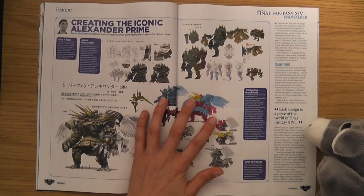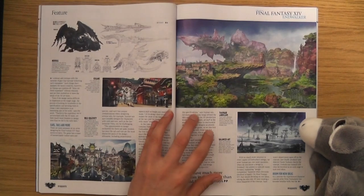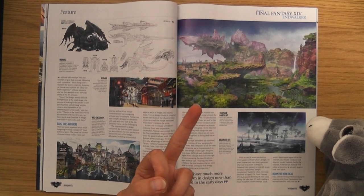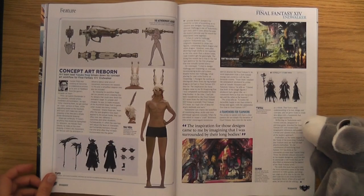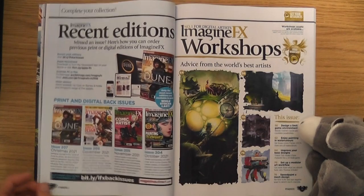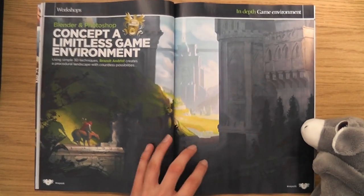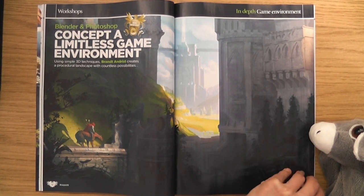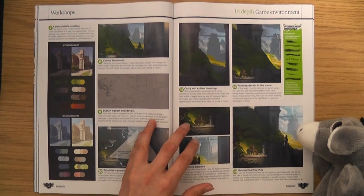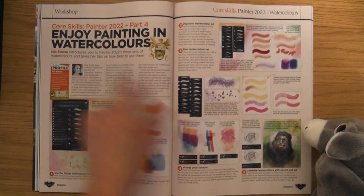I've only completed two Final Fantasies: I've completed Final Fantasy 7 and Final Fantasy 13 and Final Fantasy 13-2. Lightning Returns - the third one - I never finished that because it had a time limit thing, a bit like the Zelda game Majora's Mask. I don't like when they do that because you feel rushed. When I play video games I like to take my time and explore, so a time limit ticking away puts me off a bit.